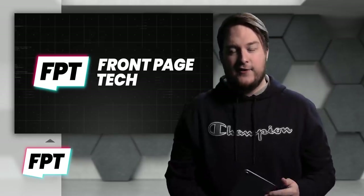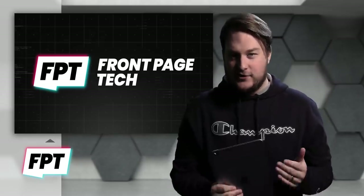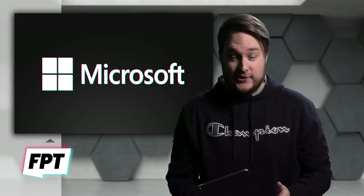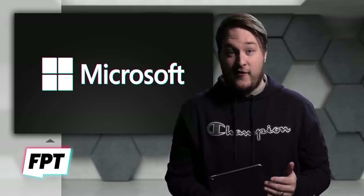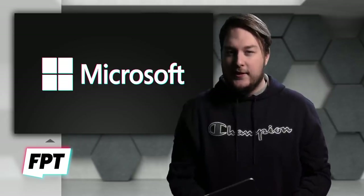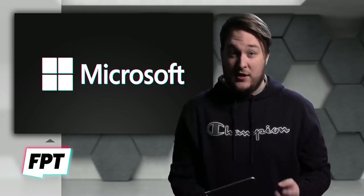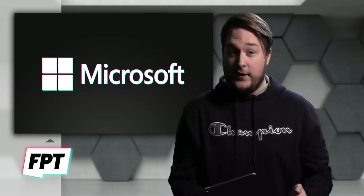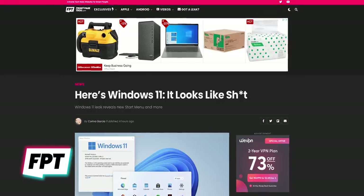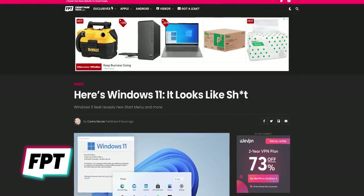Okay, welcome back. Last up for the day — I want to say we haven't talked about Windows, Microsoft Windows, on FrontPage Tech in like five years. I want to say it's been that long, but I'm going to give it a shot because this Windows story was the number one story, the top story of the day over on FrontPageTech.com. So let's see how you guys react — because today it did in fact happen.